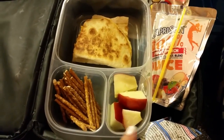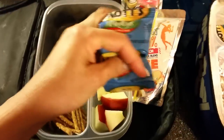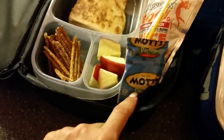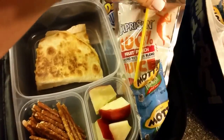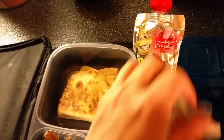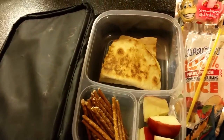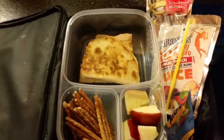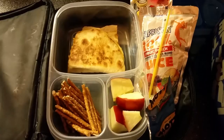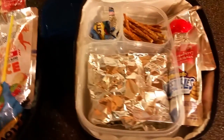We have pretzel sticks, apple slices, gummies — I keep forgetting what those are called — and we have a Capri Sun and then a squeezable Danimals yogurt. I'm going to put Mason's quesadilla in aluminum foil so it will stay hot. All right, so this is it!